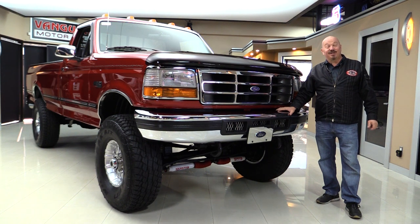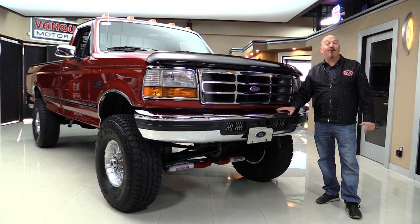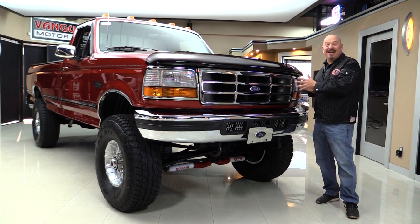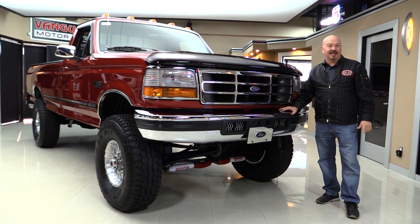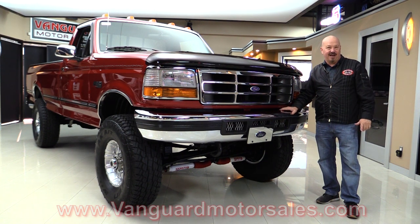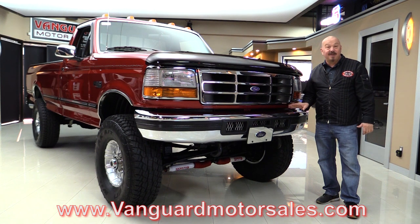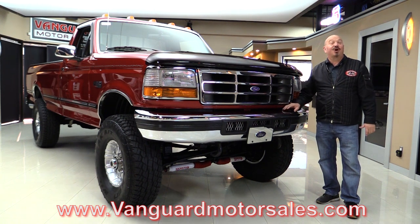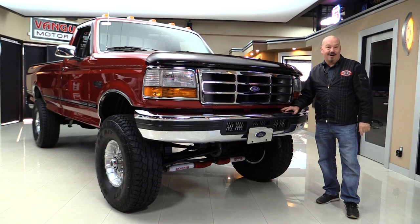Hey guys, welcome back to Vanguard Motor Sales. I'm Greg and this is a '97 4x4 F-350, 5-speed, 5.8 under the hood, and a blast to drive. You're going to love checking this one out, so go to our website at VanguardMotorSales.com. We're going to get out and drive it, put it on the lift. It's only got 27,000 miles on it. We're going to take it outside and fire it up right now.